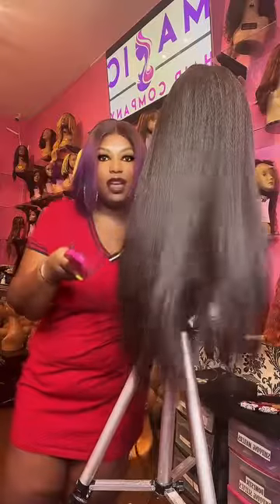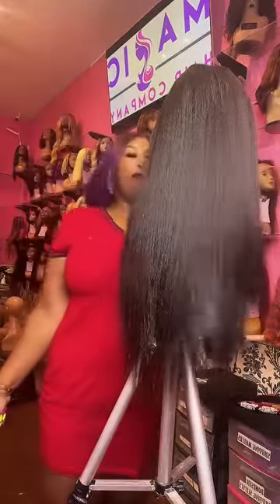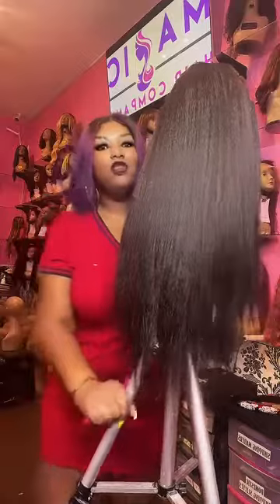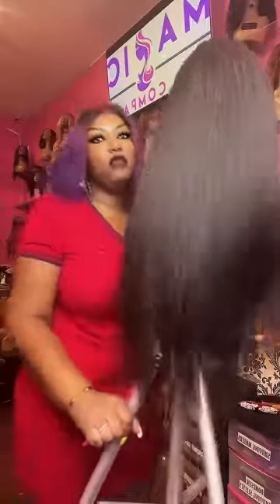If you are watching me on TikTok, give me some likes, please give me some likes and share this video. We're Magic Hair Company and we have the best wigs around. Look at this kinky straight wig — and this wig is like two years old, ladies and gentlemen.